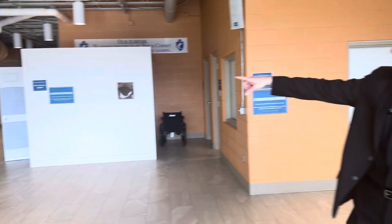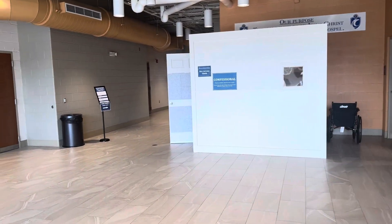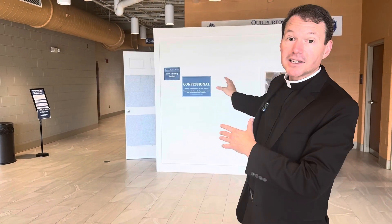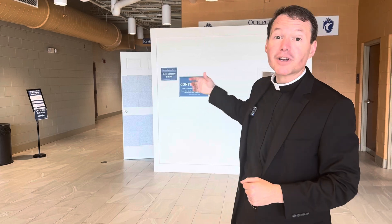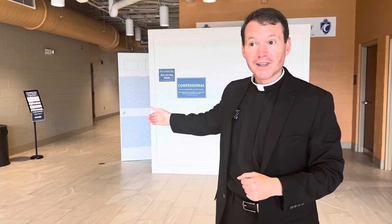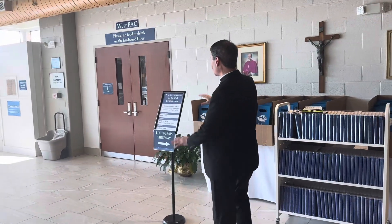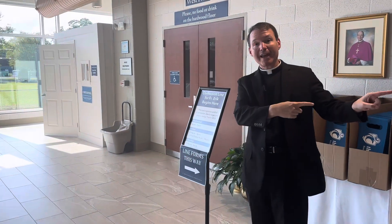That's true for all three of us. Fr. Jeremy's sign over here is where his line begins — you'll know when he's available when his light inside is on and you're free to go in when his door is open. And then the same for mine: my confessional line begins right here and moves this way.